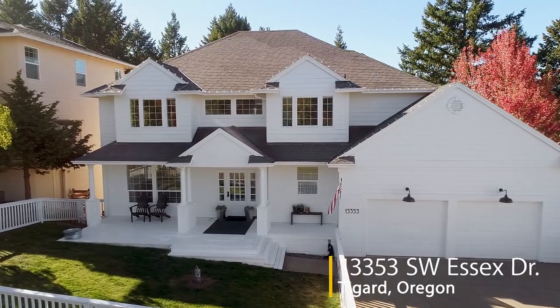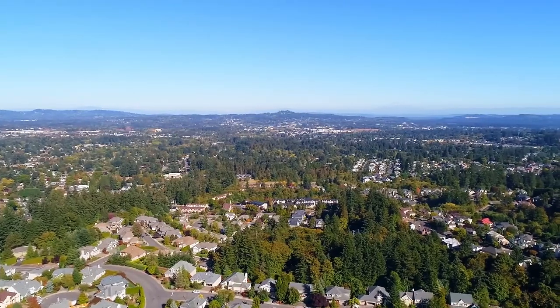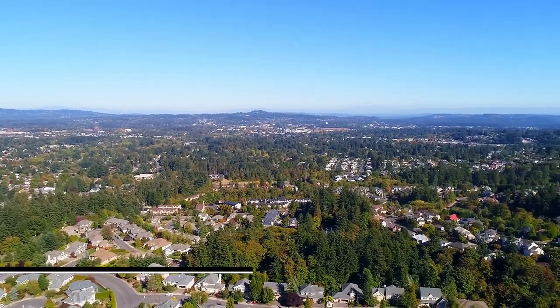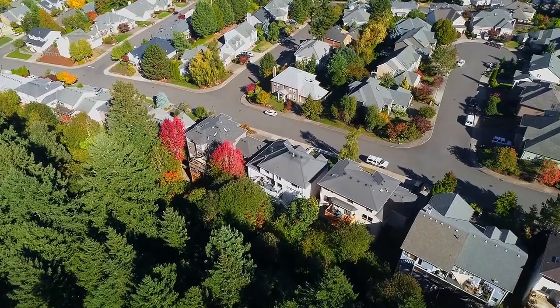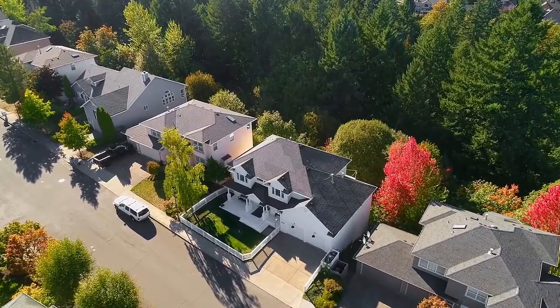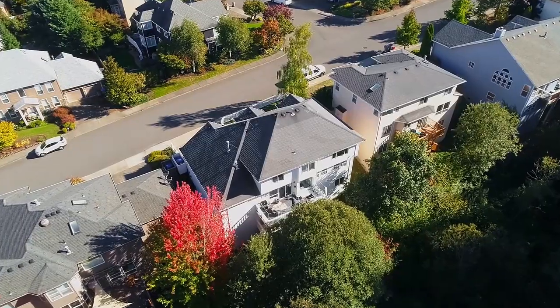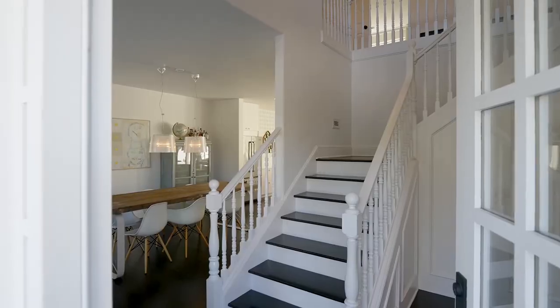This gorgeous, completely renovated, show-stopping home is ready for you in highly sought-after Hillshire Estates. Backing to a lush green space, you'll love the multiple private decks and entertaining spaces. A covered front porch welcomes you home.